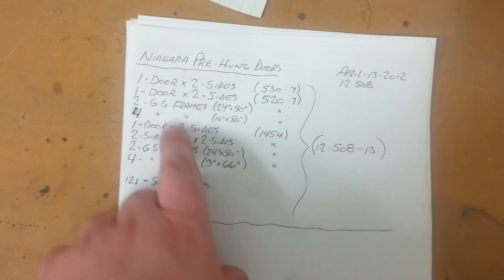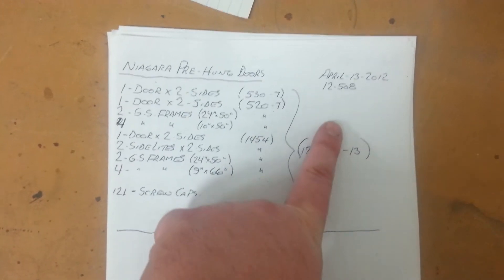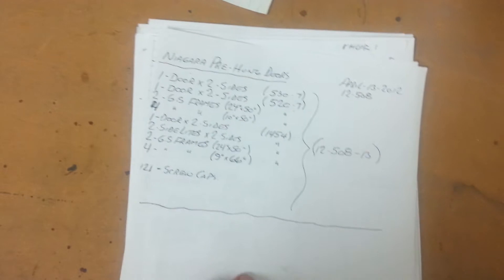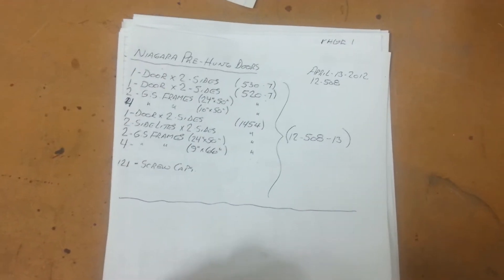Obviously filling out the doors, the colors, all the individual pieces that are being sprayed, job number, date that it was done. This is literally just a log of every single piece that came in.